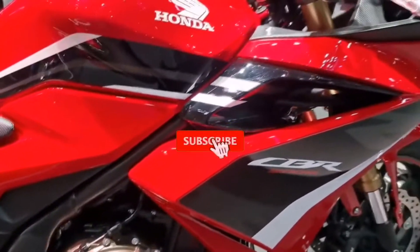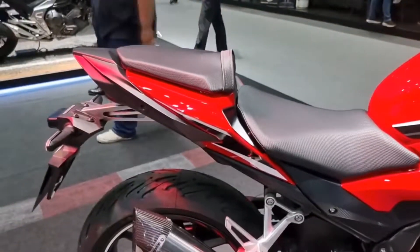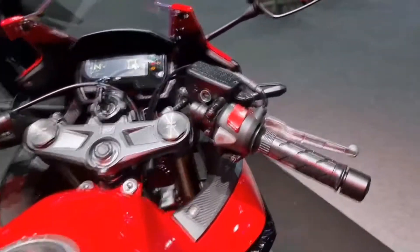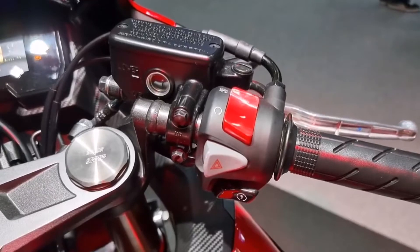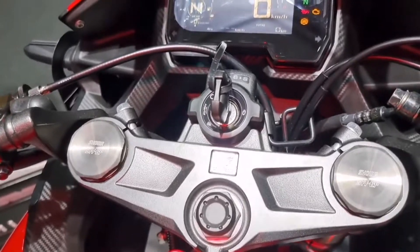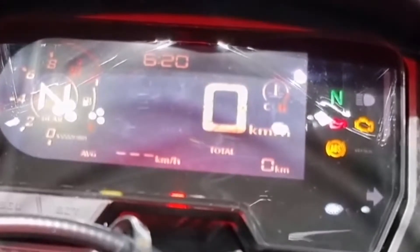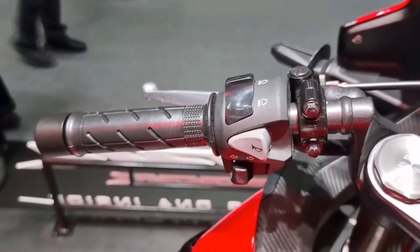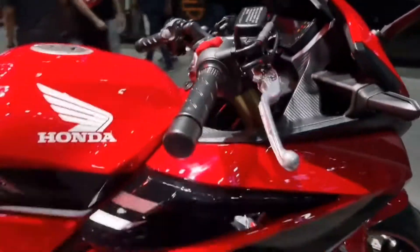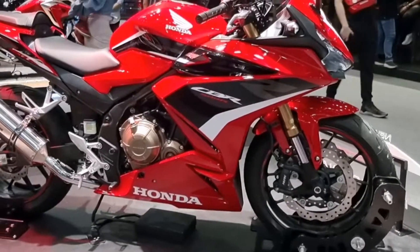69W. Braking system: ABS 2-channel. Front: dual disc 296mm x 4mm. Display features include consumption gauge, clock, water temperature, gear position, indicator shift. Lighting: headlight and rear light LED. Security system: Honda Intelligent Security System.